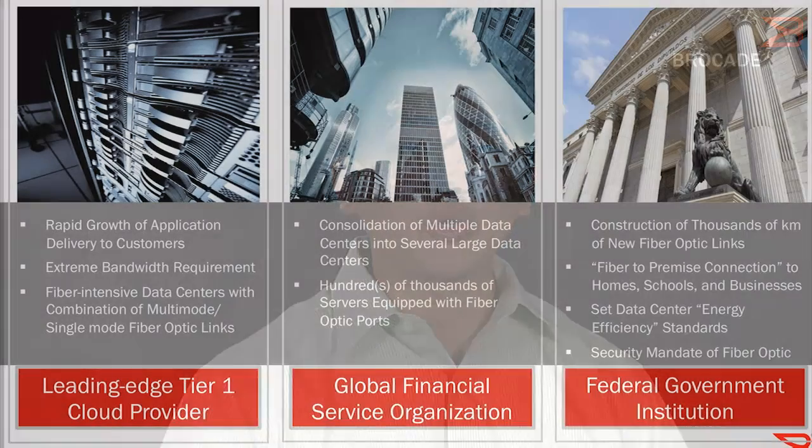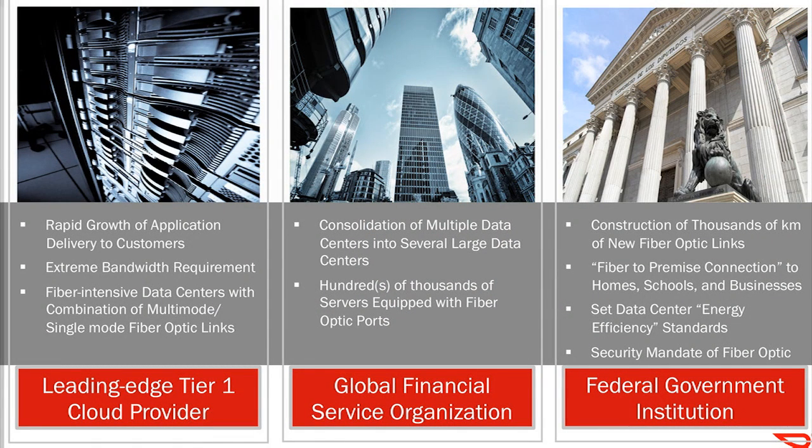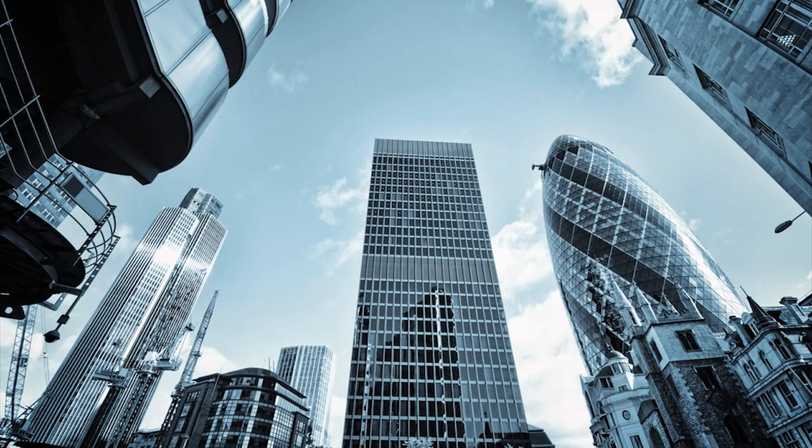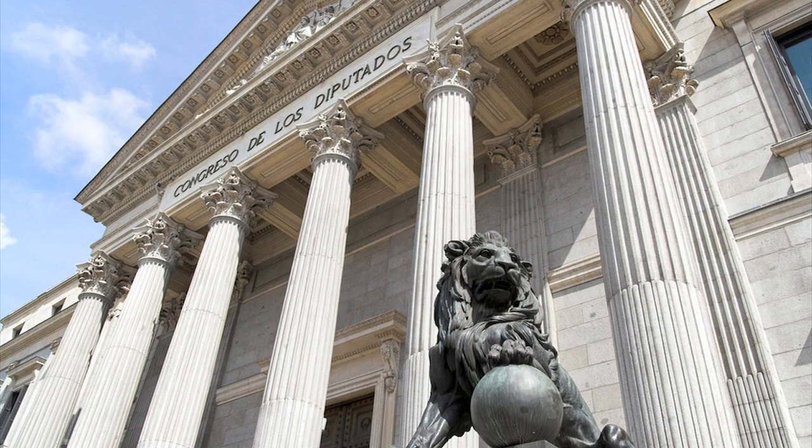As fiber optic media becomes more vital for today's high-speed broadband deployment strategy, organizations from three distinct verticals are requesting a high-performing application delivery switch platform to support their critical requirements: global cloud providers with unexpected capacity requirements, financial enterprises with a mission to cut costs and reduce real estate footprint, and governmental agencies with strict security mandates to keep data transmission highly secure.